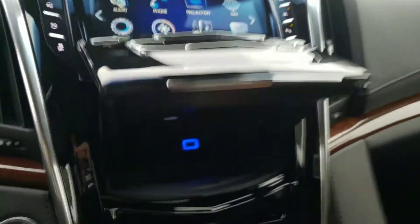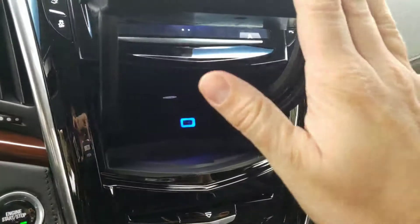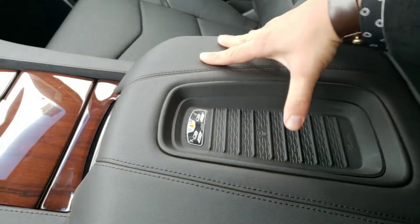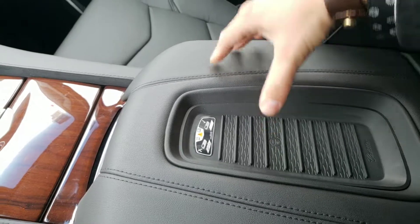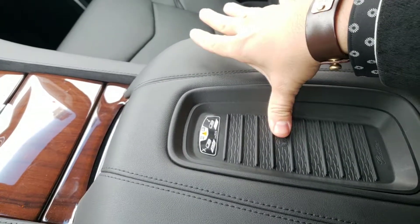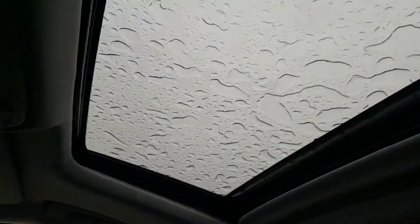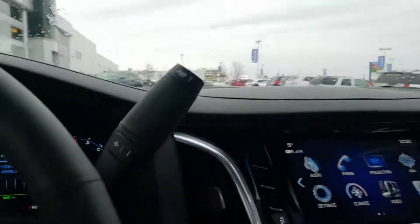There's a hidden storage compartment underneath behind the radio, and a next-generation wireless phone charger compatible with the iPhone 8, iPhone X, and the new Samsung phones. The sunroof is a single pane — it's not the panoramic like in your XT5.